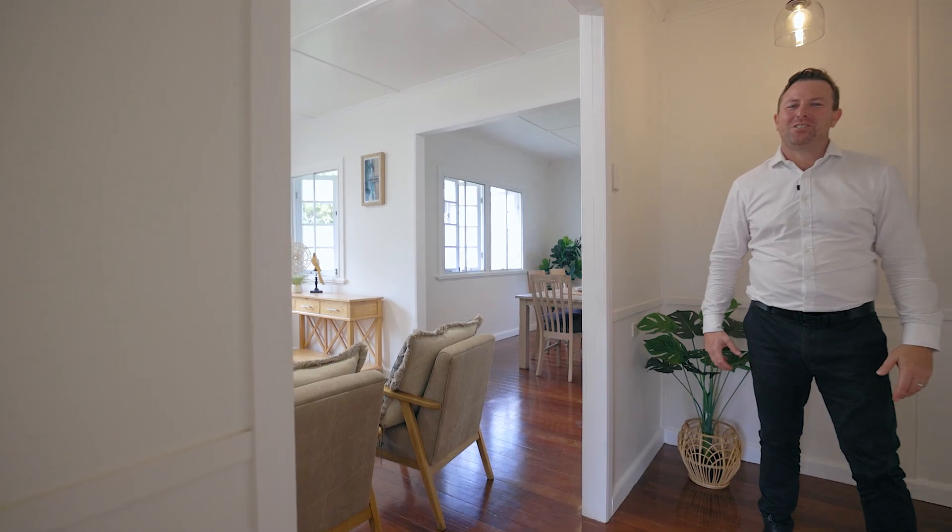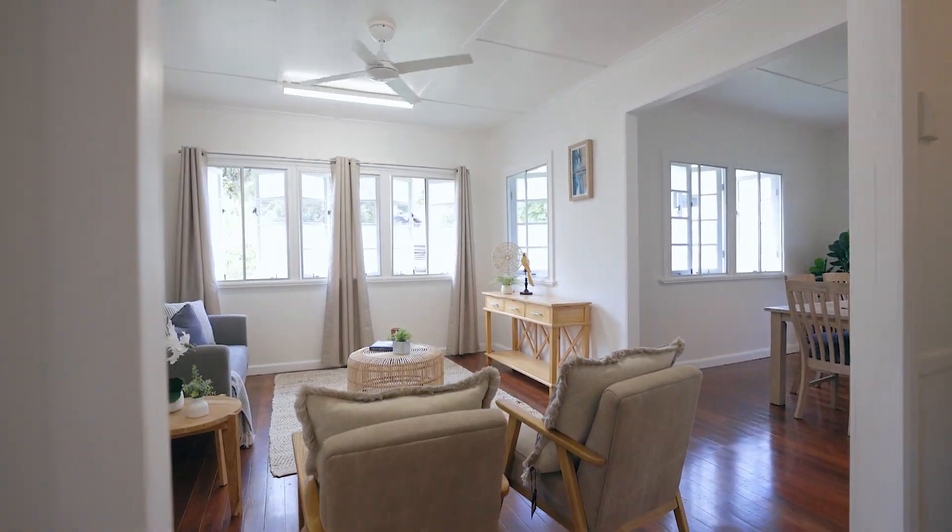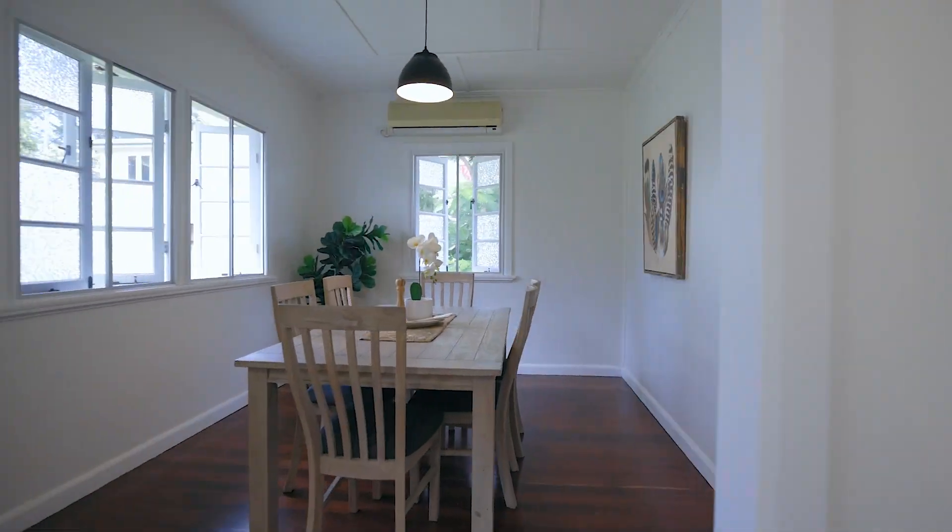Let's take a guided tour of this super cute cottage. I love this light-filled lounge room. It's right next to a dining room that enters into this huge open kitchen.